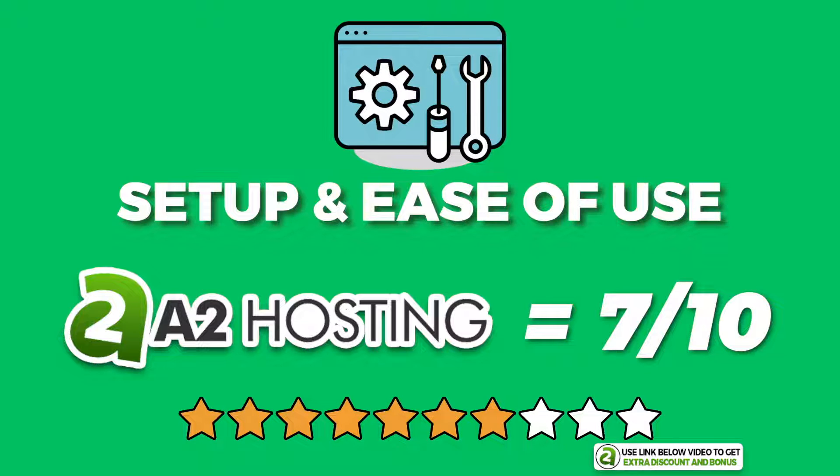This is due to personal taste, but I think SiteGround and Bluehost have a cleaner looking interface. That said, A2 Hosting is still easy enough to navigate.